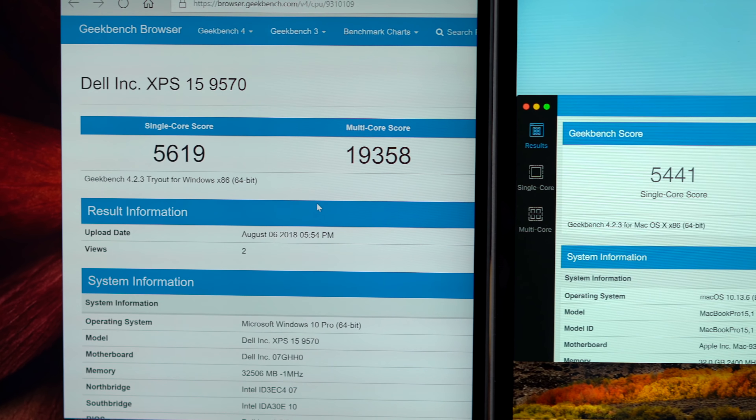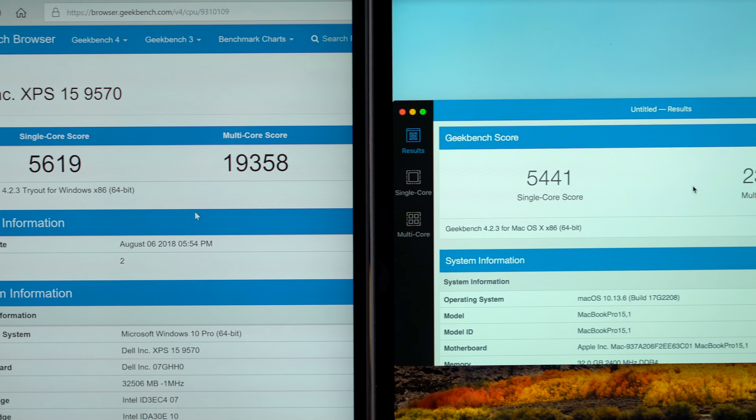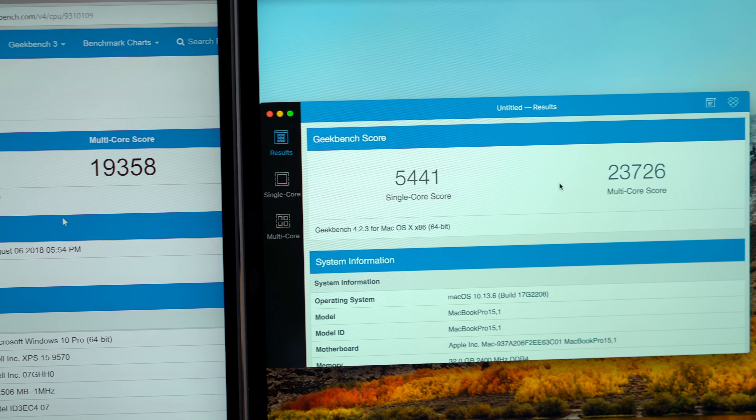Starting with Geekbench 4, we noticed that the MacBook Pro scored way higher in the multi-core test, despite scoring lower in single-core. This seemed a bit odd since they're both using the exact same chip, but then we discovered that the i9 in the XPS 15 won't run at full power unless you plug in the charger.